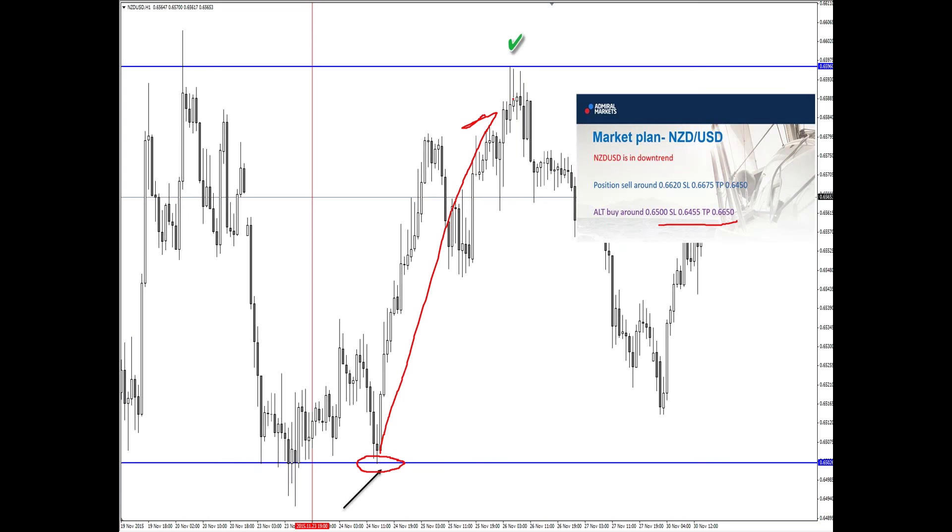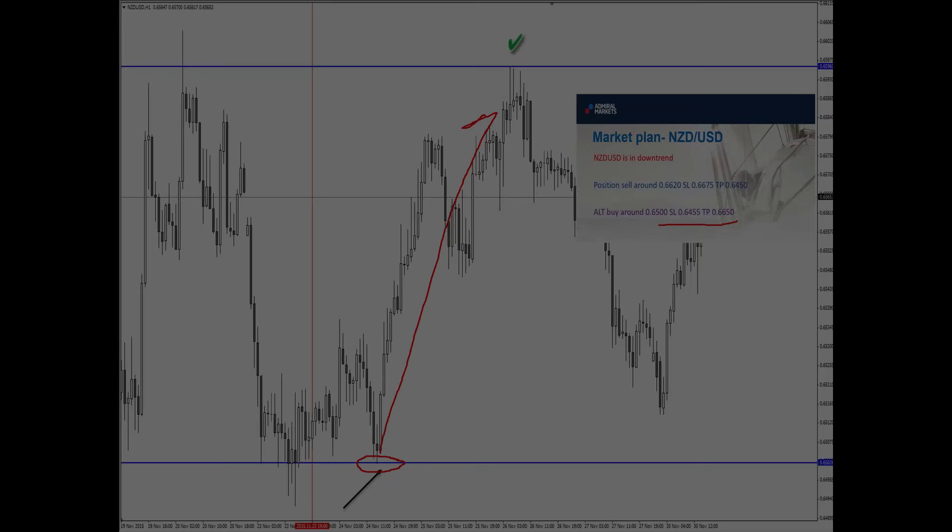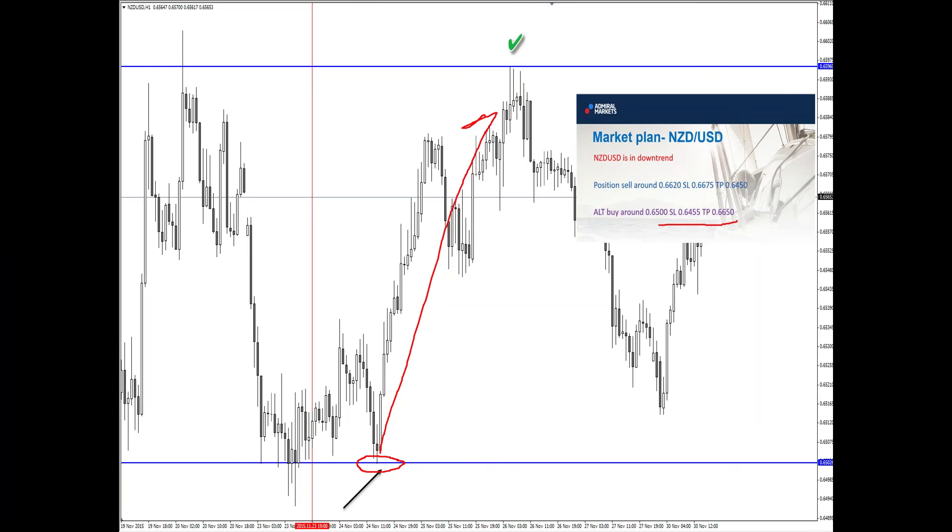Greg is saying he made 140 pips on Euro dollar — well done, Greg. This is what I love to hear. I love to see when you make money. That is what makes me really, really happy. If you haven't seen my blog about psychology of happiness, you can find it on the Admiral Markets website under blogs. One of the things which makes me happy is you — your comments, and when I see that you are making money with the analysis.